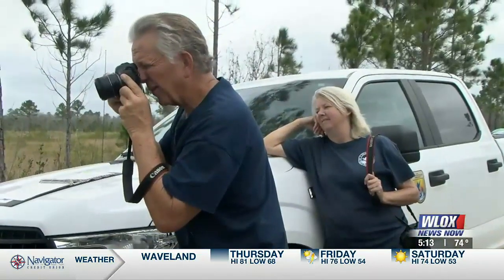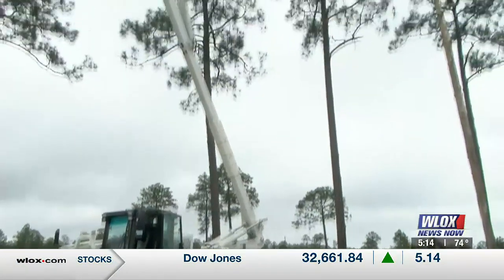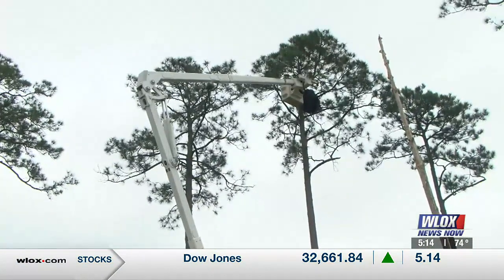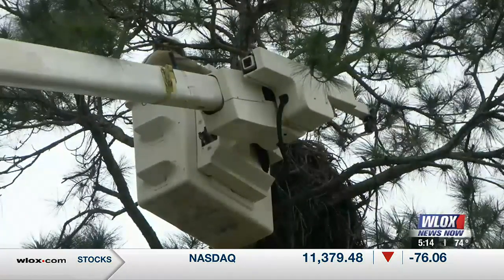We start watching for them in October when they show back up, and then we'll usually notice in December that we have one actually sitting on the nest. When he sees the eaglets, he calls in Mississippi Power, the Mississippi State Extension Service, and the Fish and Wildlife Bureau.